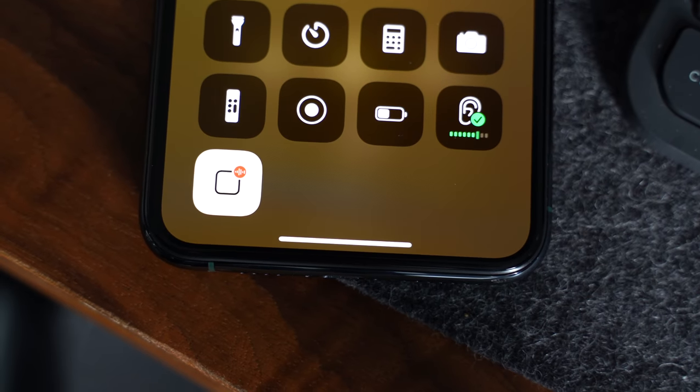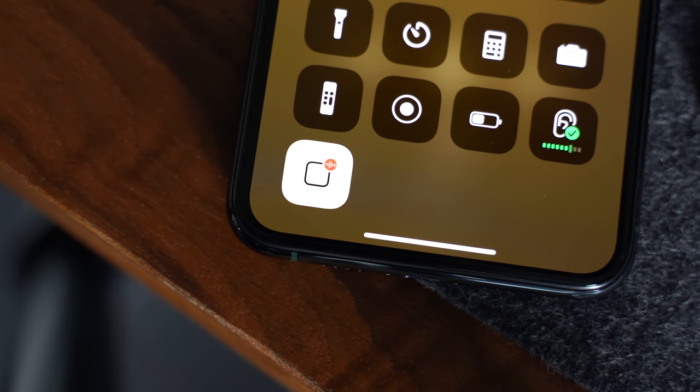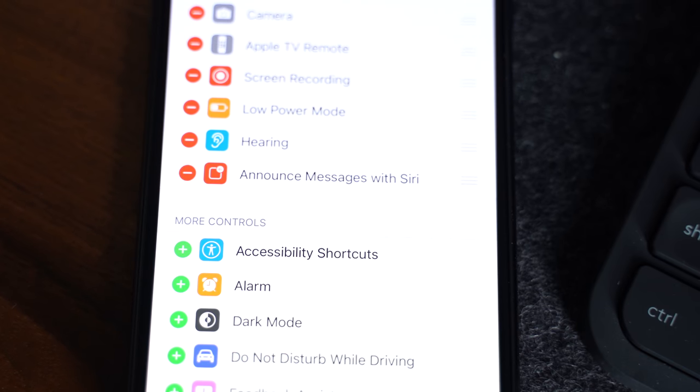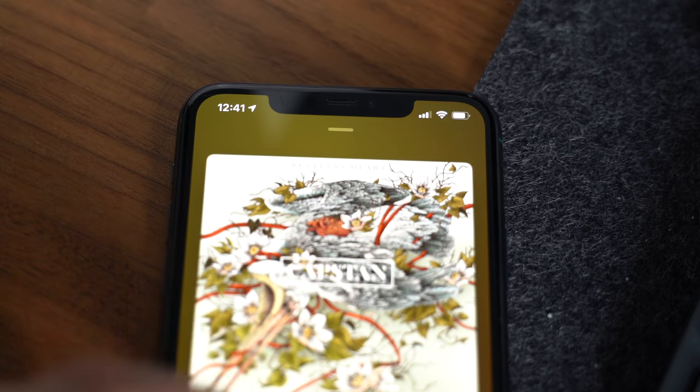Another quick AirPods Control Center toggle that might be useful is Announce Messages with Siri, which is a feature that's not new by any means. But what is new is the ability to turn this feature on or off in the Control Center, rather than having to go into Settings to find and toggle it. It's nice to have the ability to quickly turn that on or off depending on the situation.